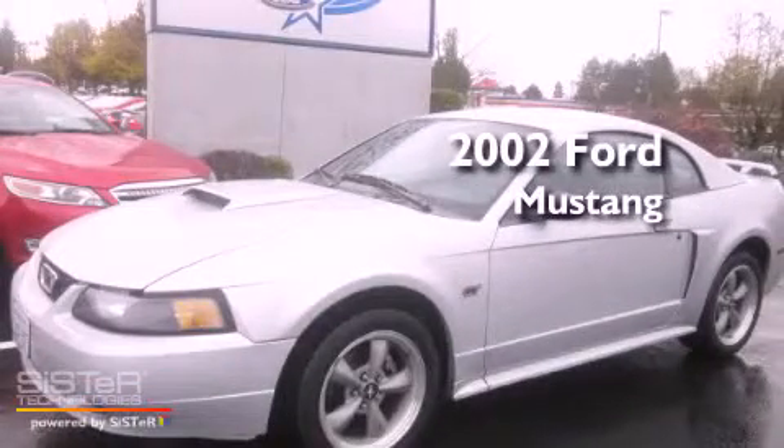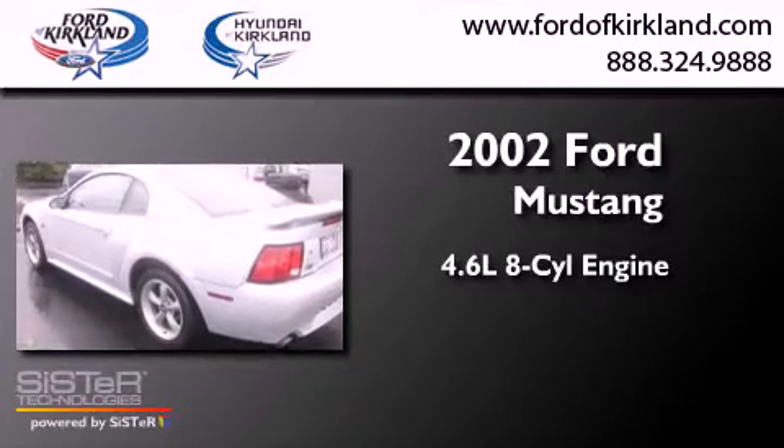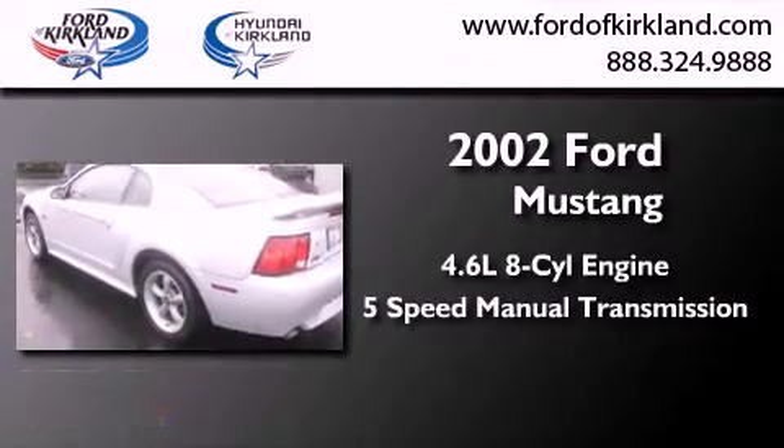This is a 2002 Ford Mustang. It has a 4.6 liter 8-cylinder engine and a 5-speed manual transmission.